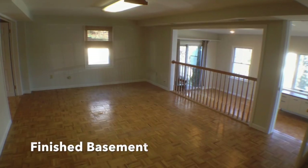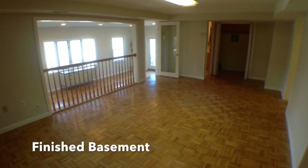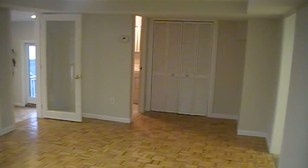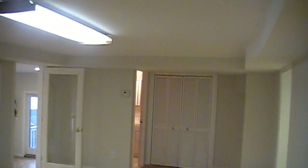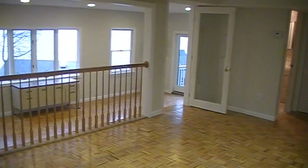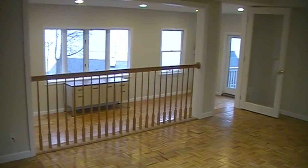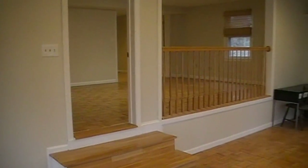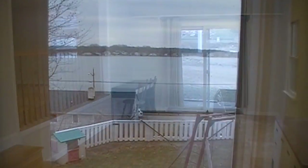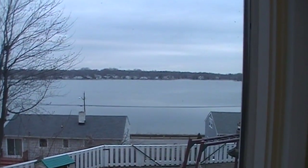First, I'd like to show you the finished basement. This house has a large finished basement with attractive pre-finished wood flooring and a large open space. You have an attractive sunroom with a walkout basement. Even here in the basement, you have fantastic water views.